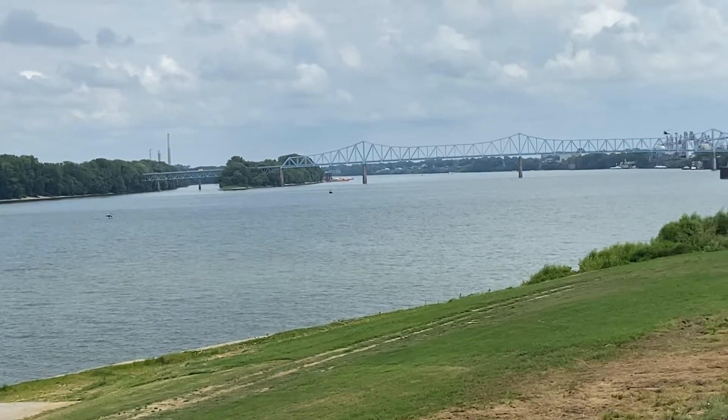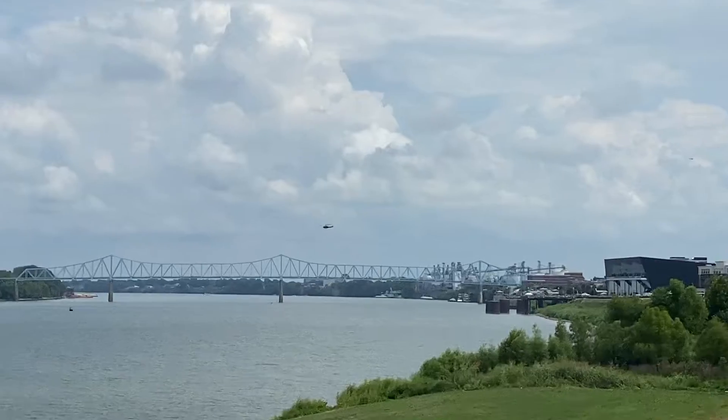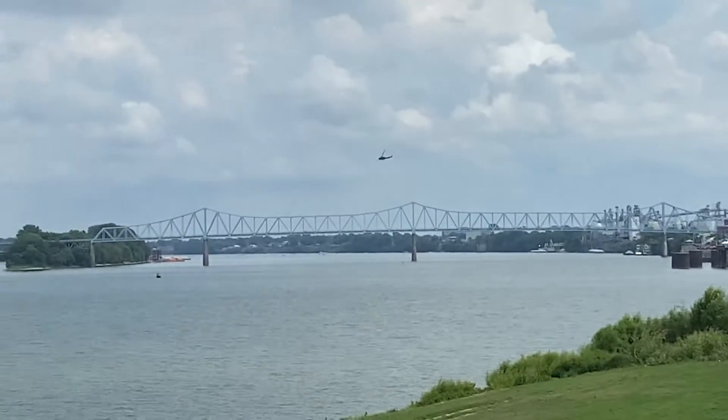It seems like the UH-1 was taking fire. There's the Cobra — that suppressed the target before the insertion started.